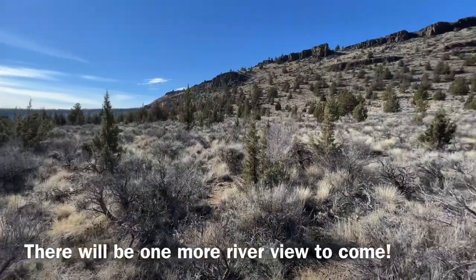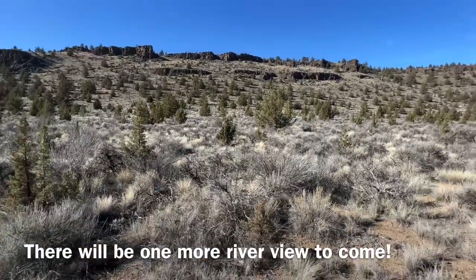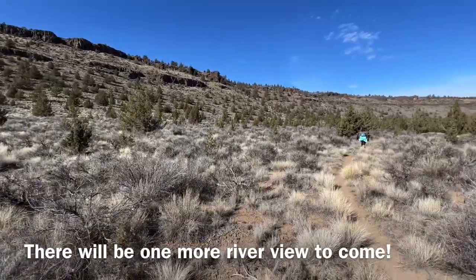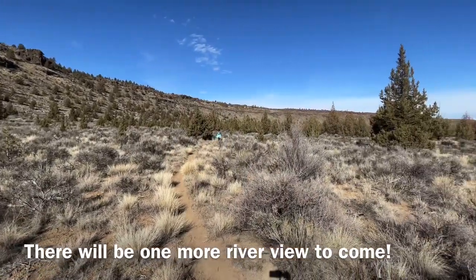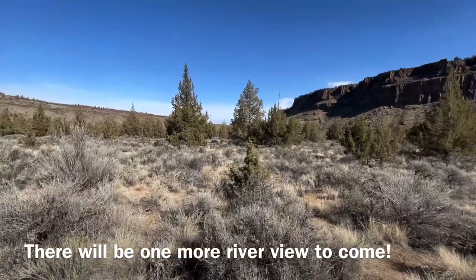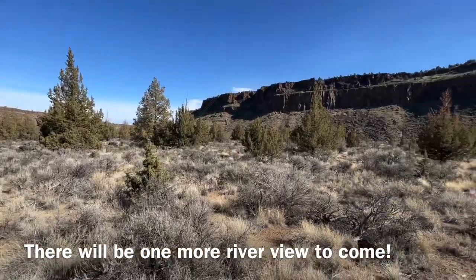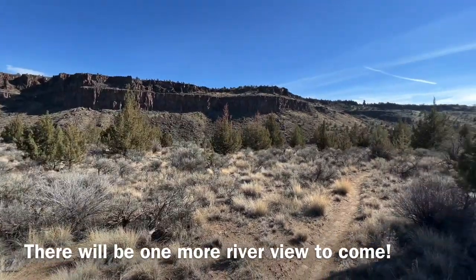So far the Opal Canyon loop component of the Otter Bench trail system has no river views. It's pretty with great canyon wall views, so it's a scenic hike, but it's not a river hike.